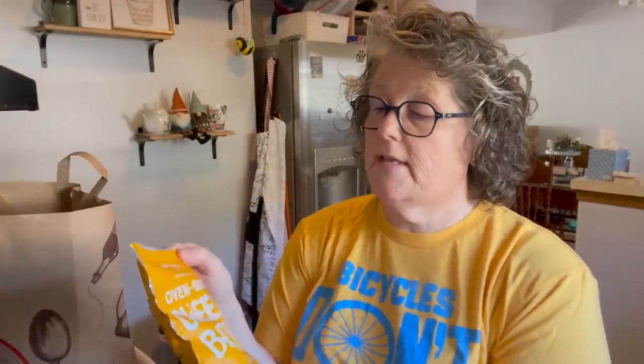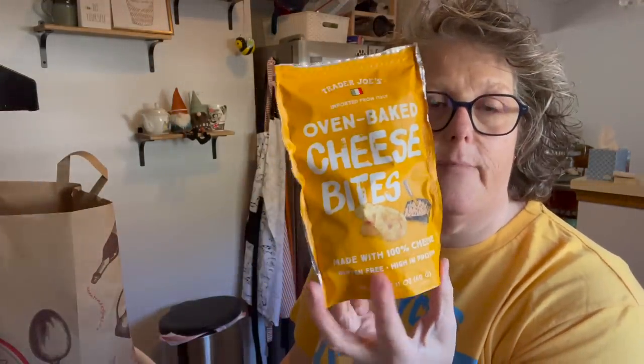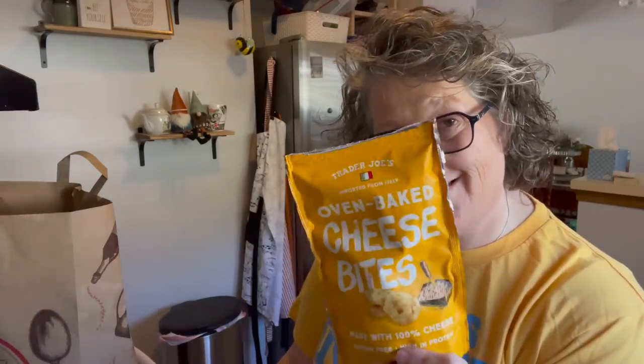I got some pepperonis. I love these — these are the best oven baked cheese bites. These are better than cheese wisps. If you're a keto person, it's just cheese — that's the only ingredient. But they also have one that has truffle oil on it. So good. I just grabbed these today; I was hungry on my way home.